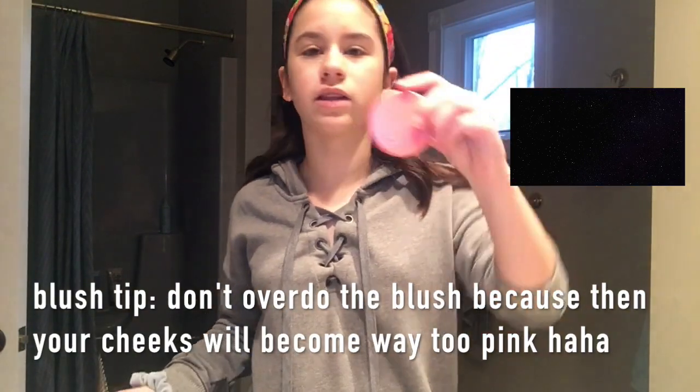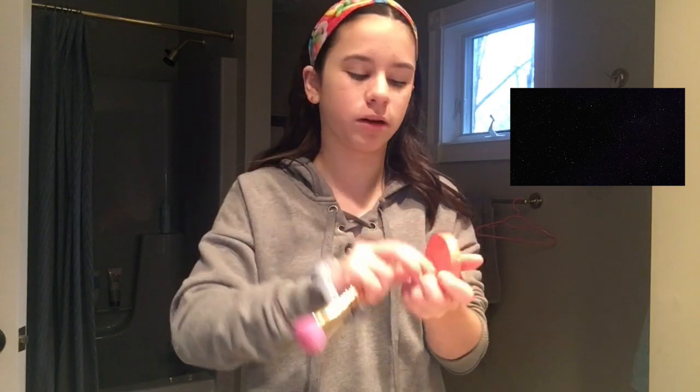For blush I'm using the Tarte Amazonian Clay Blush in the shade Tipsy, applied with this unicorn brush from Tarte.